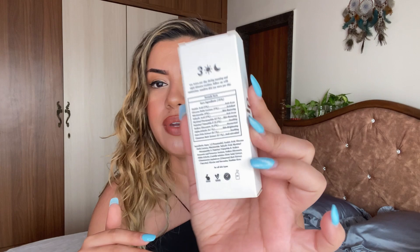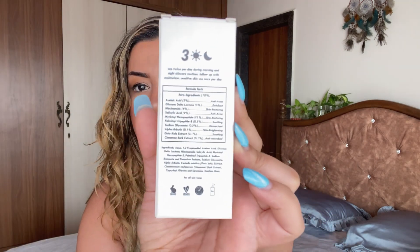With all of these serums I always layer a 5% or 10% niacinamide underneath. This serum has 4% niacinamide, 2% salicylic acid, azelaic acid 5%, alpha arbutin 0.1%, and a bunch of other ingredients — I'm going to leave the full list on screen. It is a very potent ingredient list, but it is also very beginner-friendly.